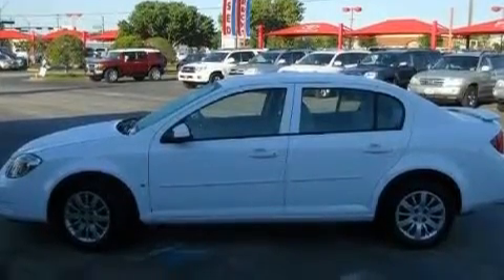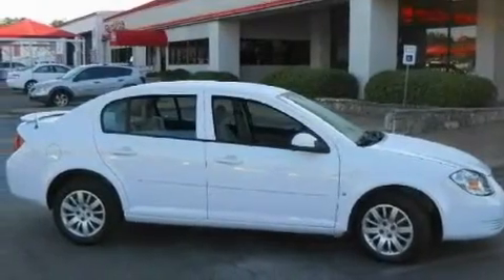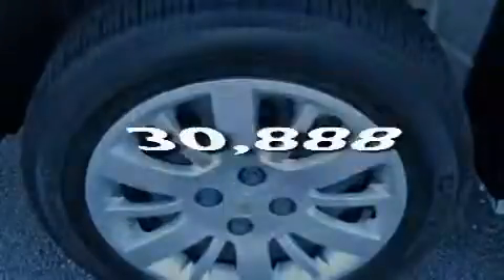Its top features include a keyless entry system, XM satellite radio, a security system, a passenger-side vanity mirror, a low-tire pressure indicator, OnStar, side impact airbags, latch-ready child seat anchors, and this vehicle has fewer than 31,000 miles on the odometer.